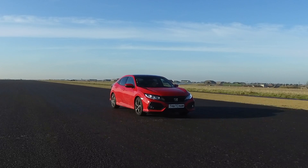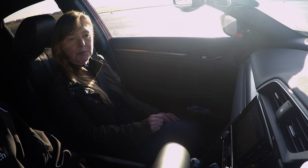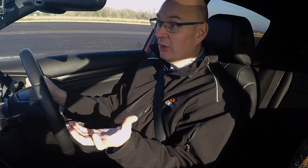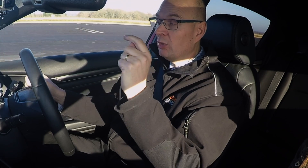This is the latest Honda Civic. It's got an automatic emergency braking system that recognises people and cyclists as well as vehicles. Pedestrians and cyclists are one of the growing areas of casualties on our roads.